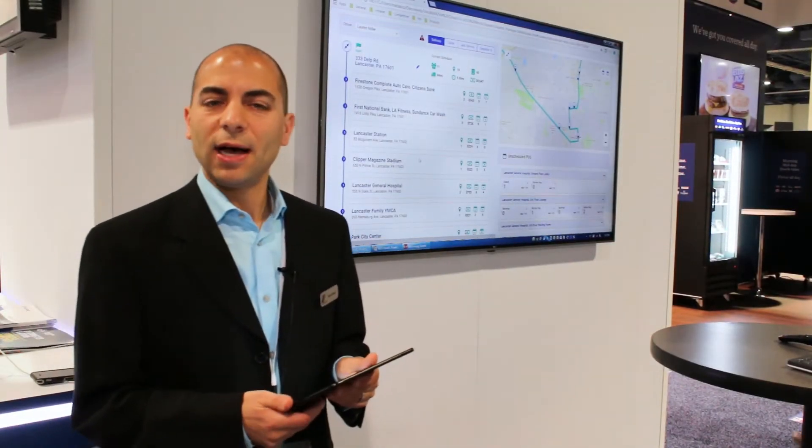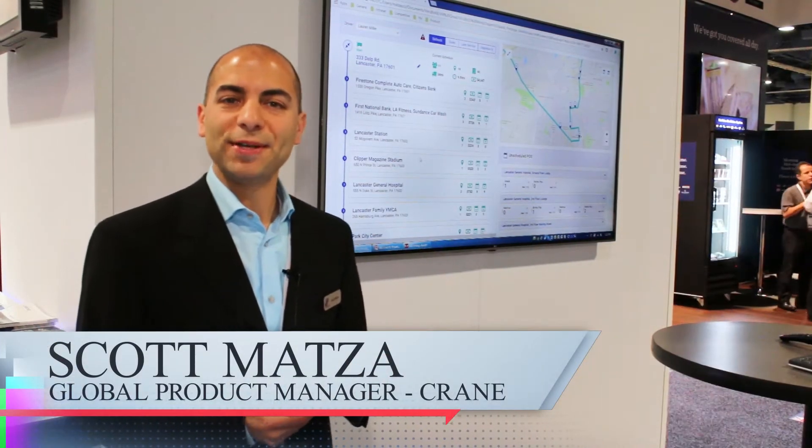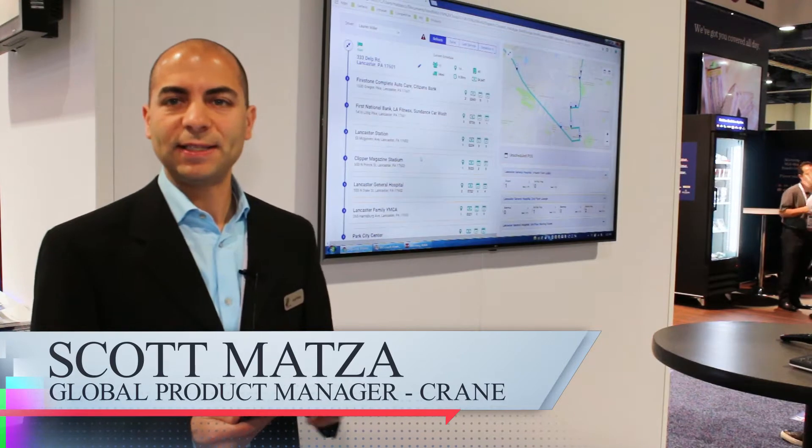Hello, my name is Scott Matza. I'm the global product manager for enterprise and mobile solutions at Crane Connectivity Solutions.